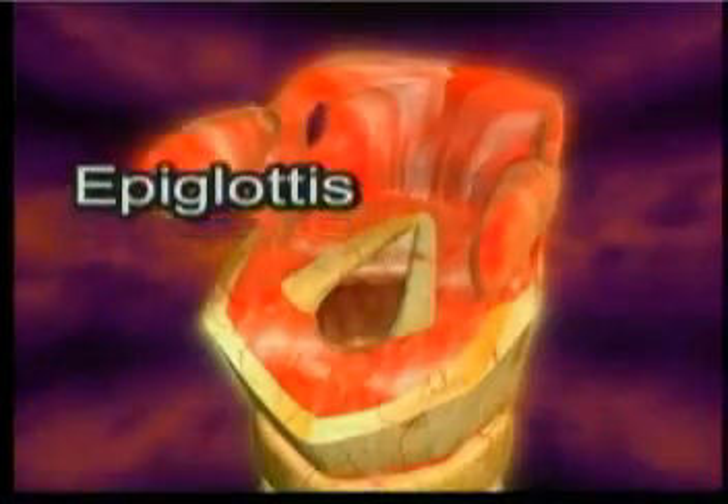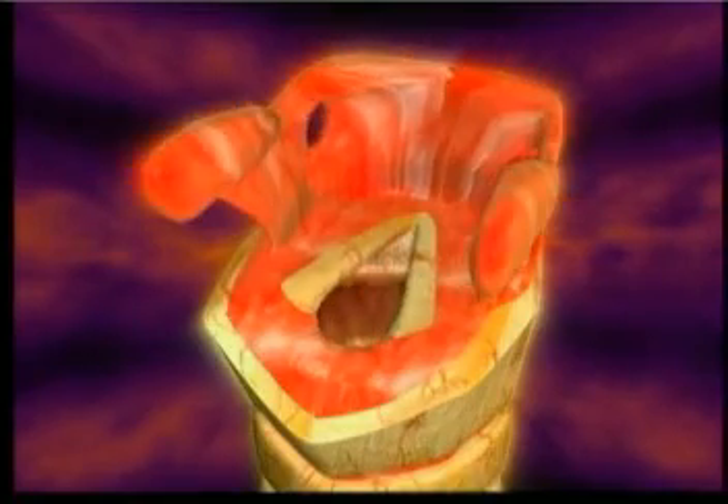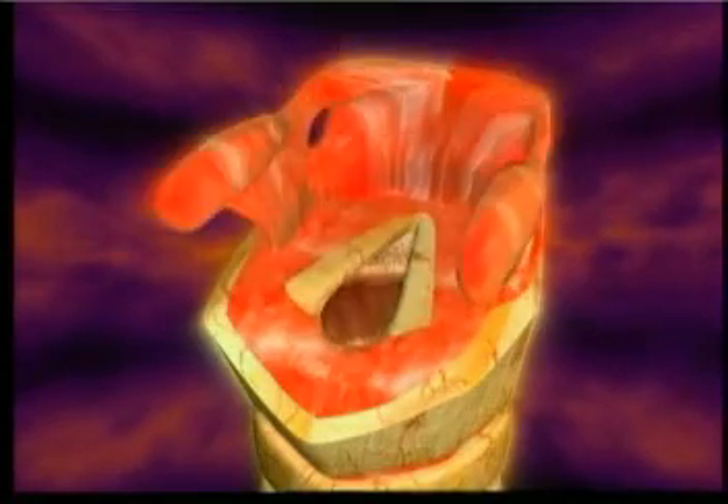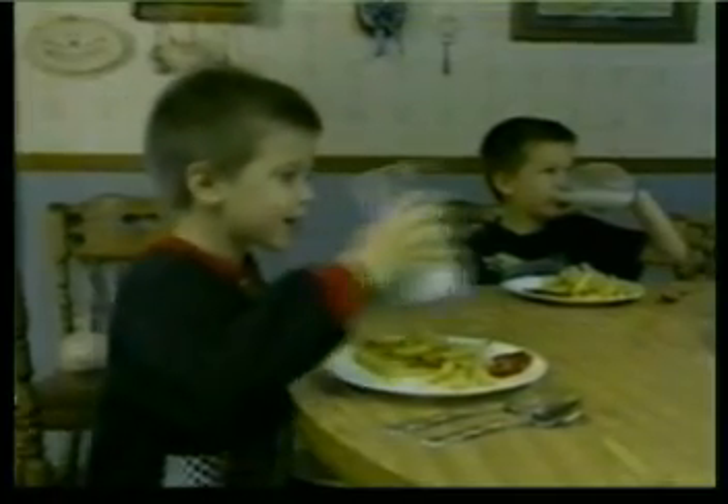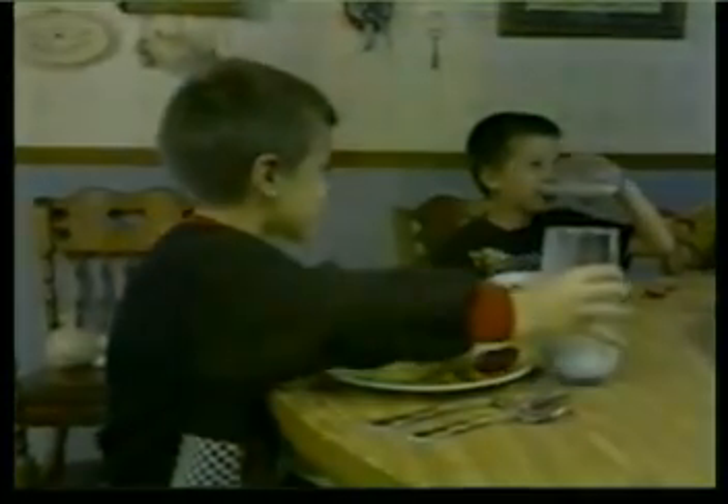There is a small flap of elastic cartilage called the epiglottis right at the entrance of the windpipe. This flap automatically closes the entrance to the windpipe during swallowing. During all the thousands of meals you have eaten, from babyhood right up to the present, you have swallowed tens of thousands of times. And every single time, this little flap has closed the entrance to your windpipe at exactly the right moment.